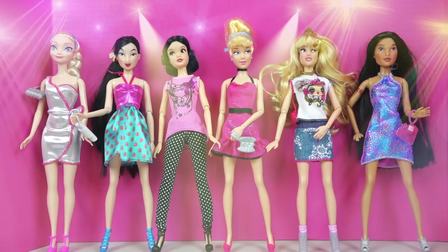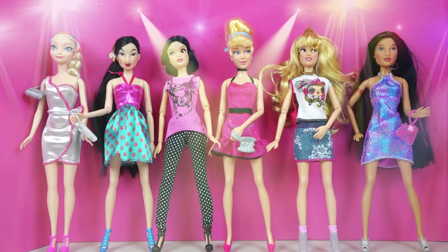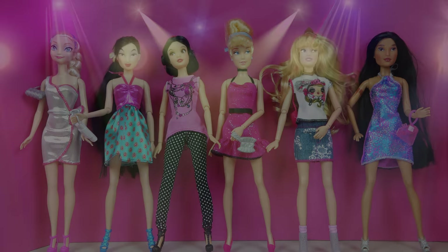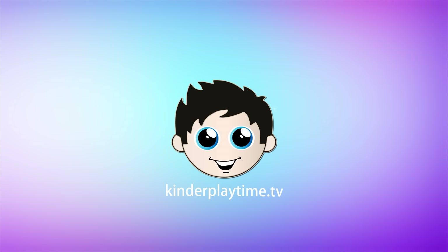You look so pretty! Thank you for putting together this fun day full of fashion for us, Emily! Yes! We had so much fun! Thanks for watching! Bye! Leave us a like, write us a comment, and subscribe! Thanks for watching! Bye!